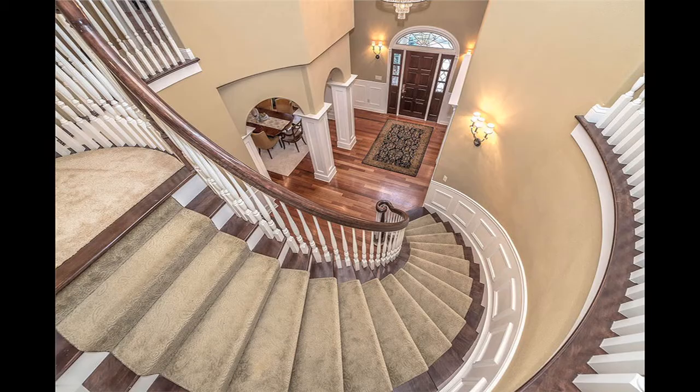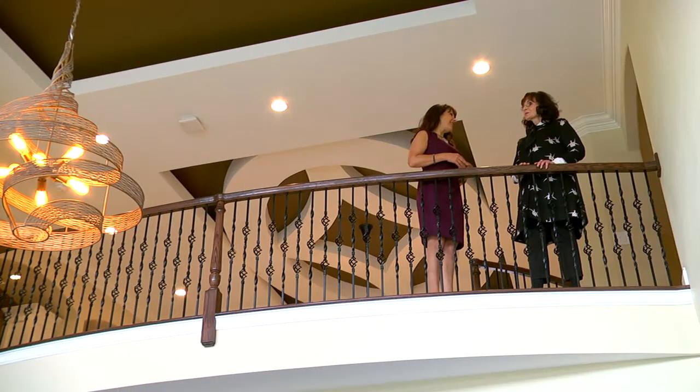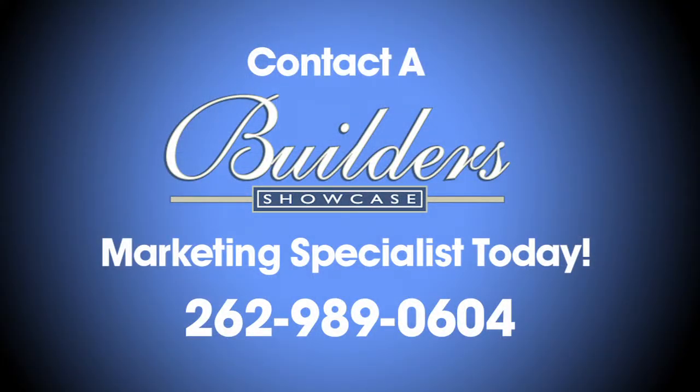I originally started with Builder's Showcase during the economic downturn. Someone suggested advertising since I had no work at the time. I was reluctant to spend the money, but I did and it was the best decision I've made. The show gives people an opportunity to see my work in a way that wouldn't otherwise be possible, since I am custom and don't do models. Builder's Showcase can really help you capture a certain market and I'm very grateful — they helped pick me out of the bad economic times.